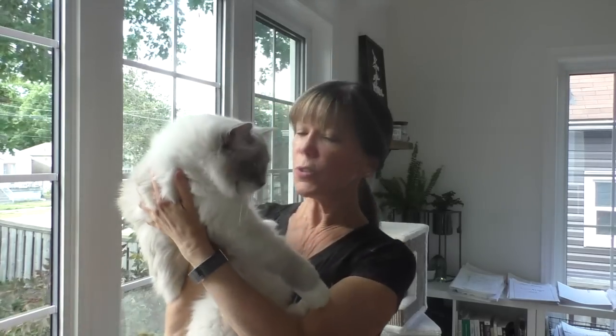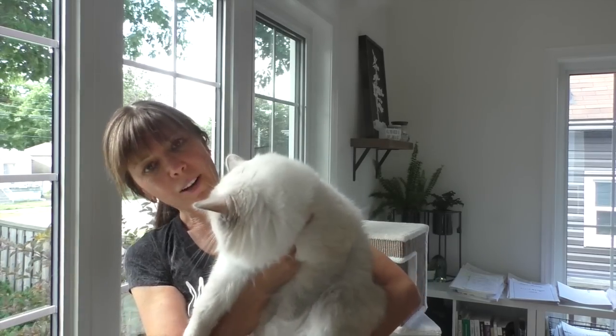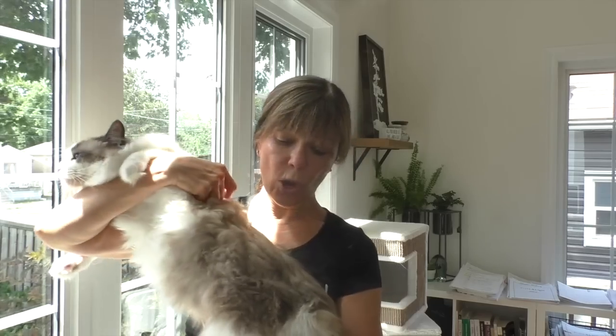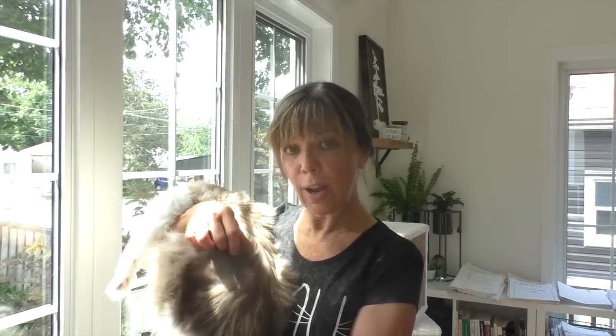The coat of the ragdoll comes in many different colors and patterns. This is Duffy — he's a blue mitted ragdoll with an hourglass blaze. This is ZZ — he's a seal bi-color ragdoll and his coat is a little bit different than Duffy's. He is very fluffy with rabbit-like hair, but ZZ also has longer guard hair on his lower back, which my past ragdolls had as well. So the coats do vary from cat to cat; they're half-brothers and their coats are quite different.